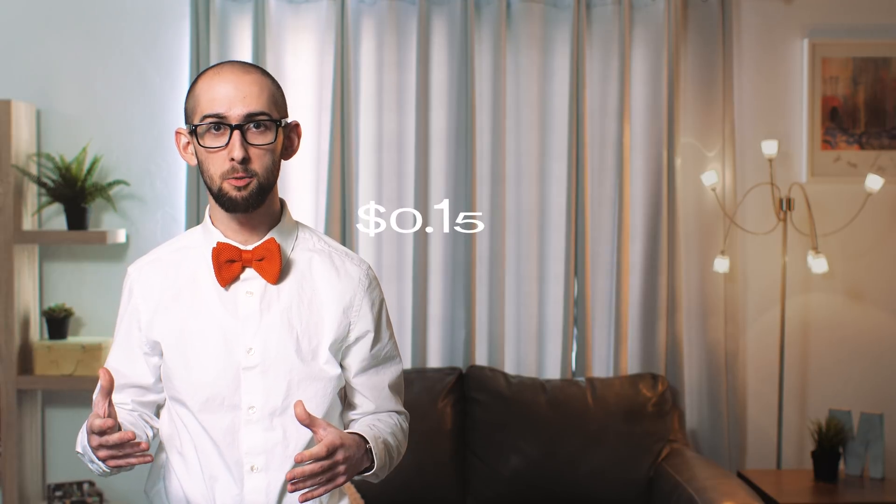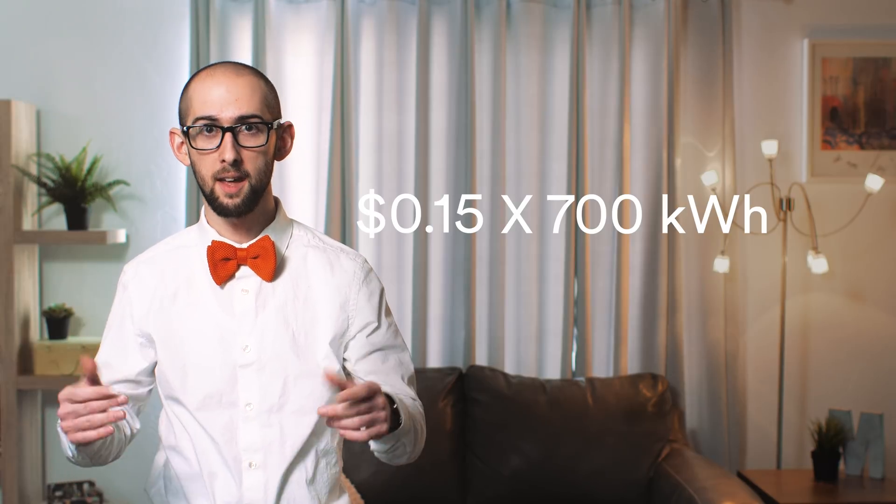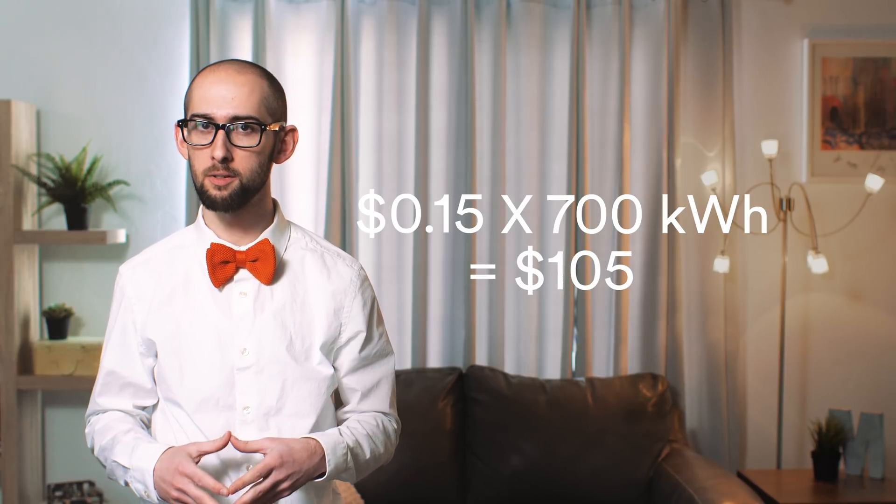For example, if your specified rate is 15 cents per kilowatt hour and your panels produce 700 kilowatt hours for the month, that means your solar bill should be around $105 for the month.